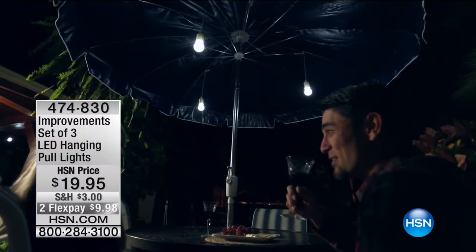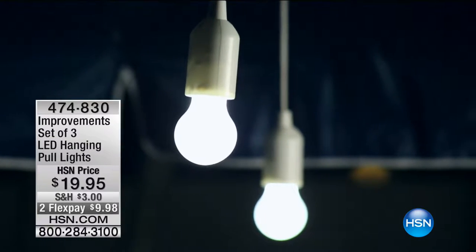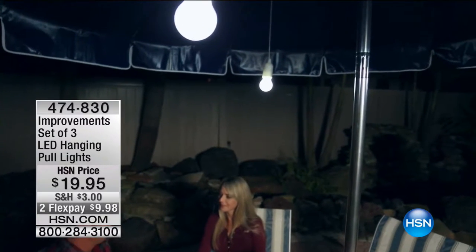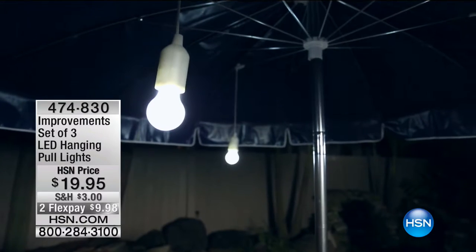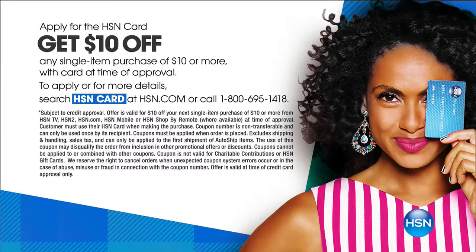If you're shopping a lot with us, it makes sense to get an HSN credit card. If you order or apply right now, you can take $10 off any single item purchase when you apply for the HSN credit card and get approved.